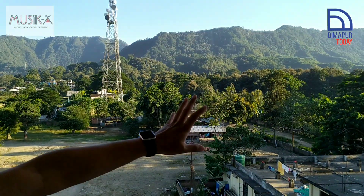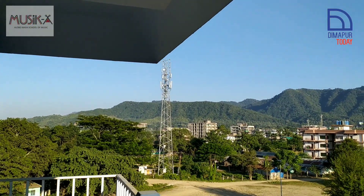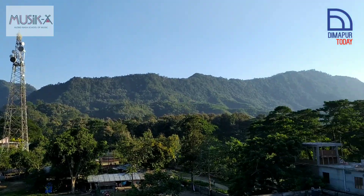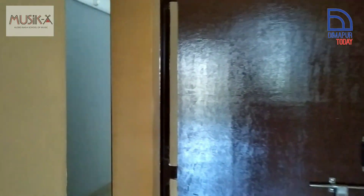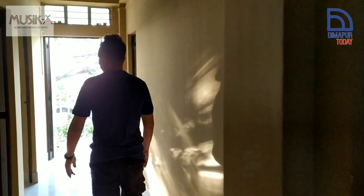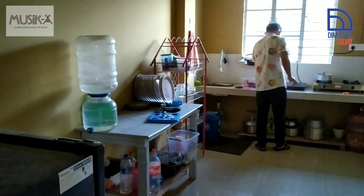Look at the mountains — it's so rare to get this view. This is the small pantry, the kitchen. There's someone making tea right now. And this whole room is where we teach vocals.